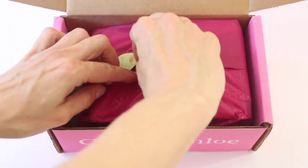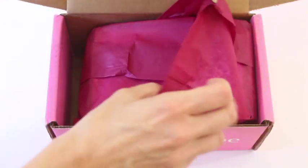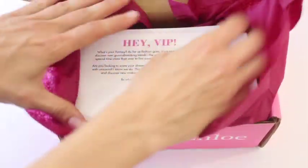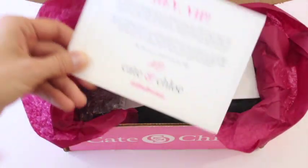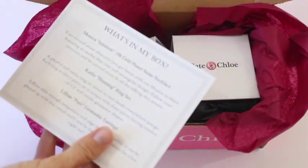On the style profile, I can't remember everything on it at the moment, but I think you can indicate if you like gold or silver. And your ring size — that's an important one because they do send really cute rings, so it's definitely worth making sure you have your ring size. This is just our little VIP card.